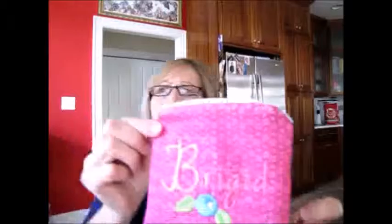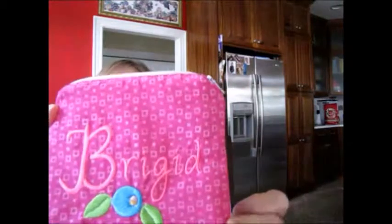This one I messed up on — I'll show you what I did wrong; it was because I wasn't paying attention. The hardest thing in making these bags is laying the rectangles out correctly and putting the zipper in the right place, and obviously I did not do that on this one. The front is perfect — it says Brigid with a little flower, pink zipper — but the back was not supposed to be this color. I layered my fabrics wrong, so the inside lining has both the pink and the print.